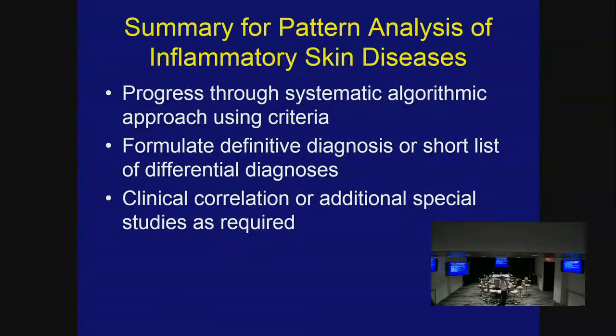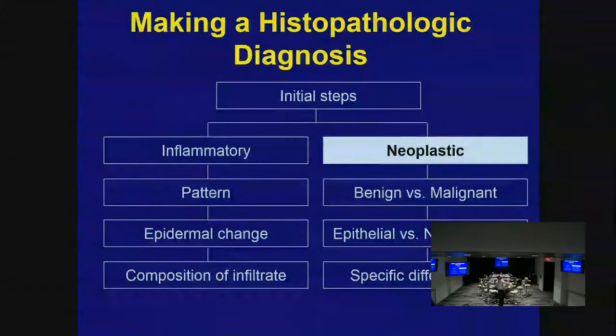So you go through a systematic algorithm — categorize the pattern, look at abnormal changes, identify cell types. If you're reading slides and someone asks how a diagnosis was made in one millisecond, it's because they've done it millions of times. When starting out, go slow and be systematic. Don't try to be like Michael Jordan — go slow and steady. Formulate a short differential diagnosis list; one diagnosis is best, two or three is acceptable. Then do clinical correlation and additional studies as needed.